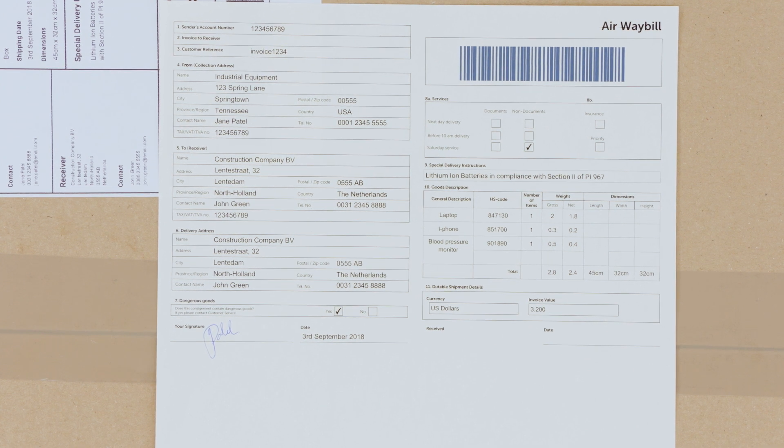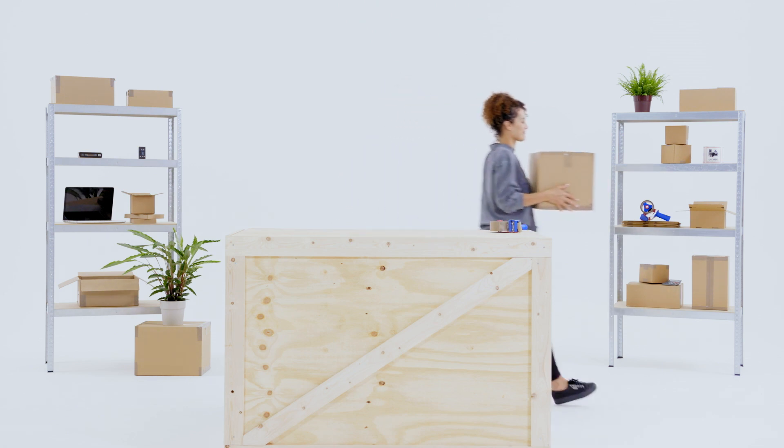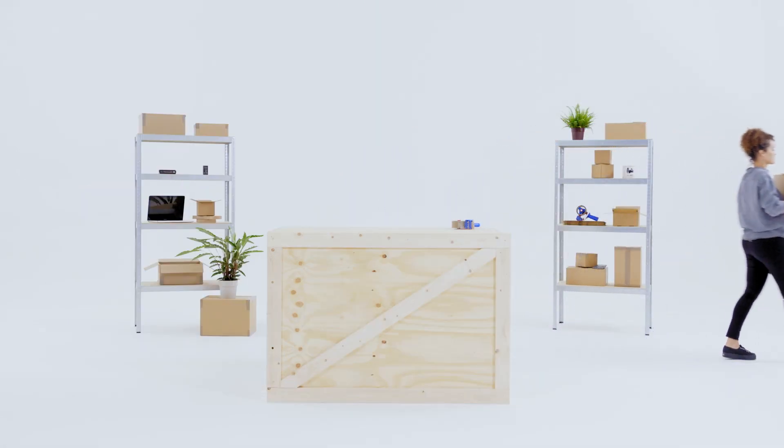Finally, ensure the shipment is properly packed, marked and labelled, and include any necessary dangerous goods documentation. Now you're ready to ship your package. It's also worth bearing in mind that you can hire a person or company to ship lithium batteries contained in equipment for you.